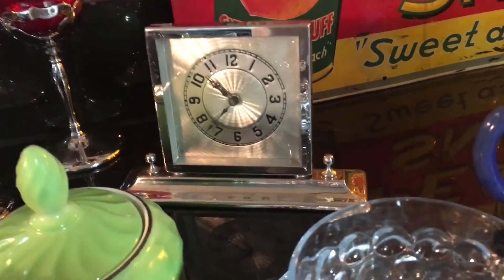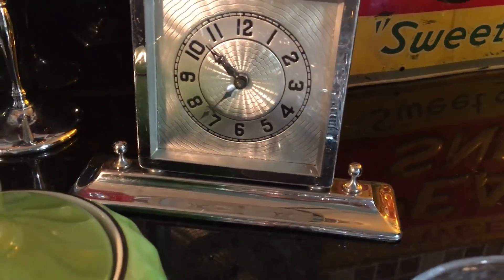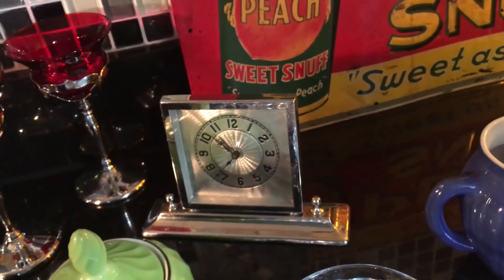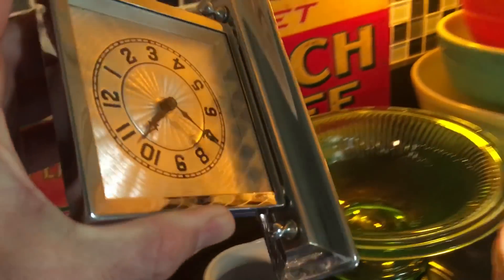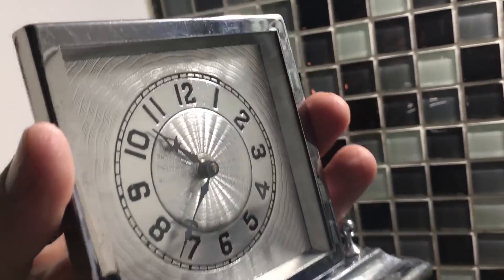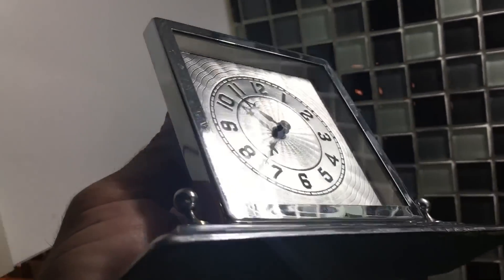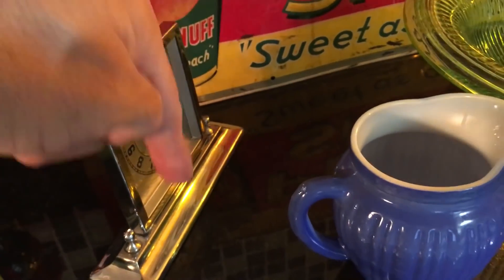Here's an Art Deco clock made by the Luxe Clock Company, dating again to the 30s. I paid $1.99 for it. It's currently not working, but I have already ordered a spring. I'll be getting inside, replacing the spring, and then we can wind it up and you'll hear it tick. I am so attracted to the 1930s design that I'm keeping this guy.